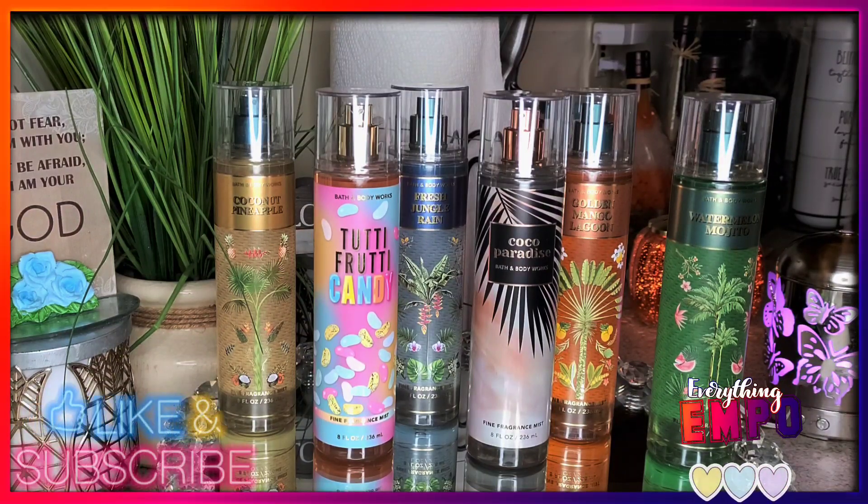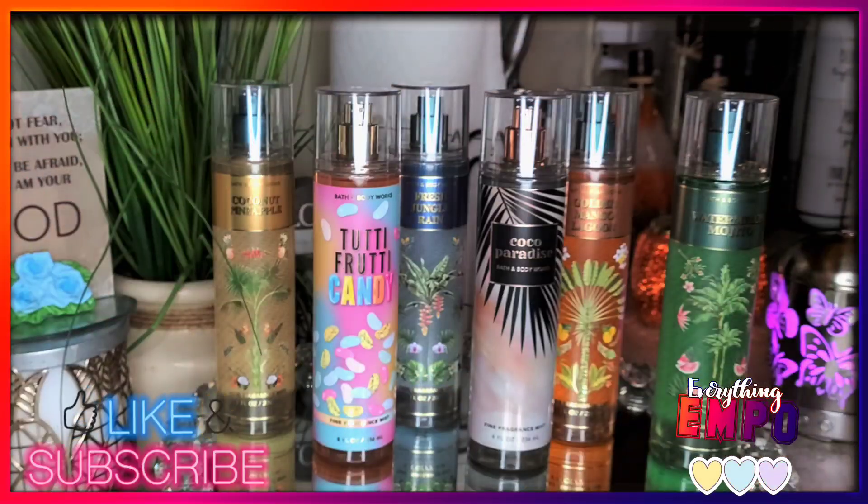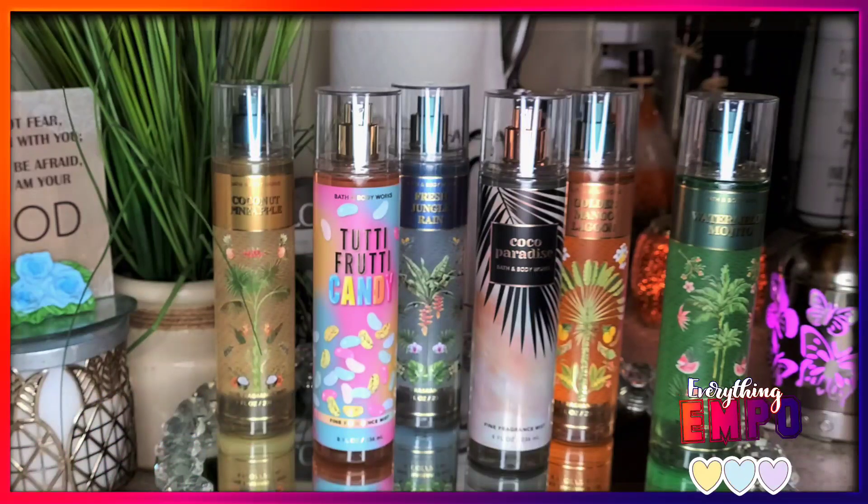Welcome back to Everything Empo! Today we're doing Bath and Body Works. This is their fragrance mist, new scents as well as a repeat with new packaging. Most of it is online exclusive. I didn't want to do Dove today — I came in and saw these at the retailer, so let me just go right ahead and do Bath and Body Works. If I sound tired, it's because I am.